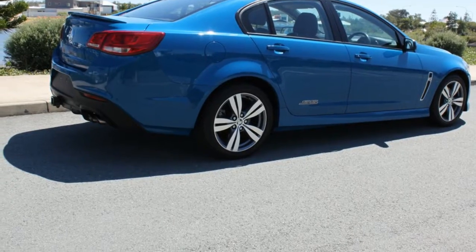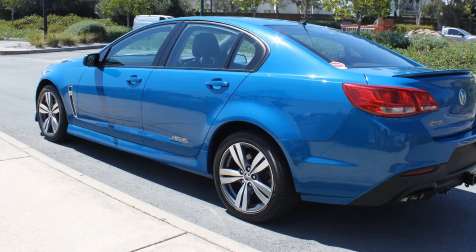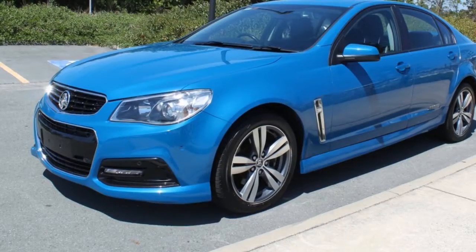The attractive blue exterior is complemented by its stylish interior. This vehicle has all the features you could dream of.